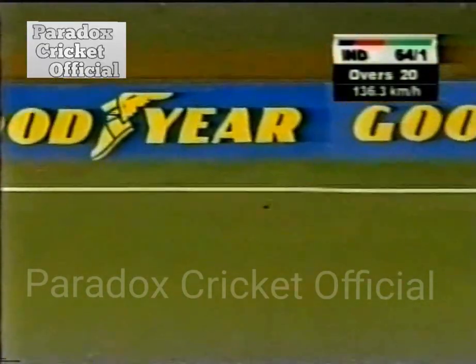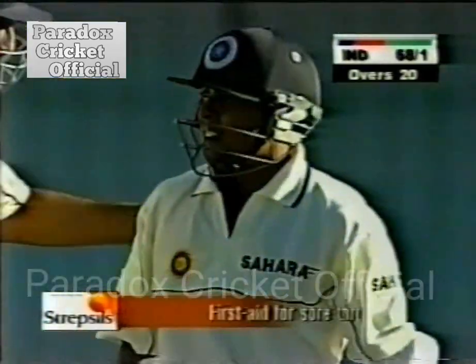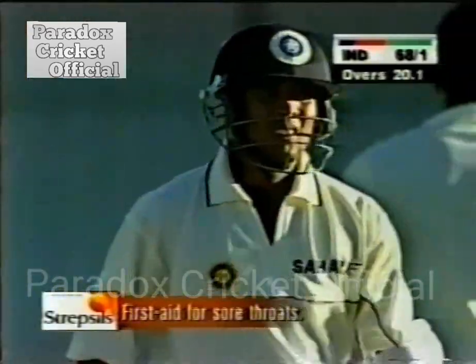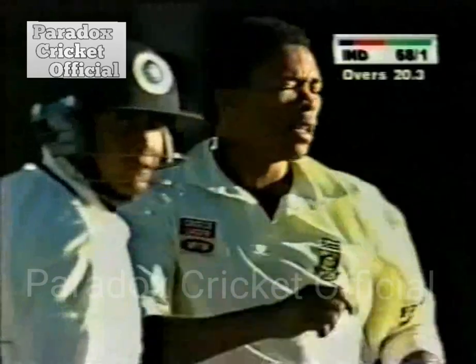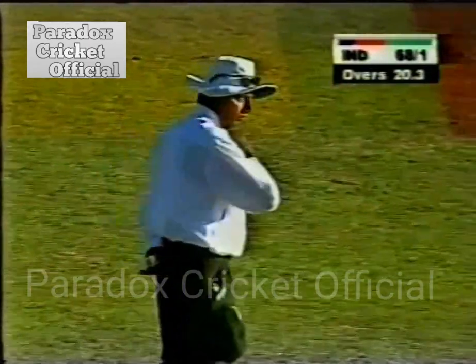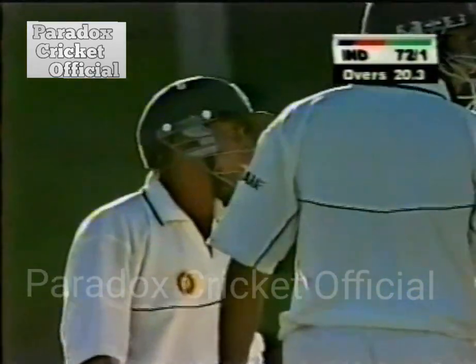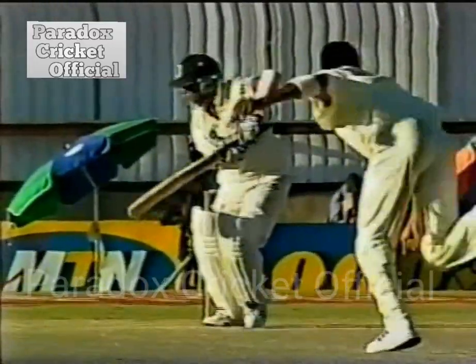That's a lovely shot from the box, a lovely shot once again. It's an edge — it's an edge to the boundary. Streaky but effective. Streaky but effective.